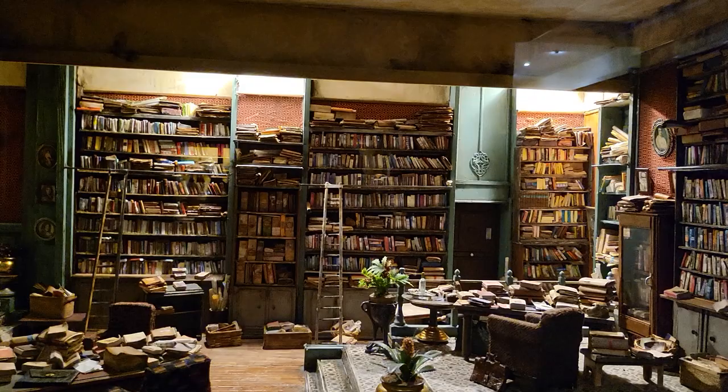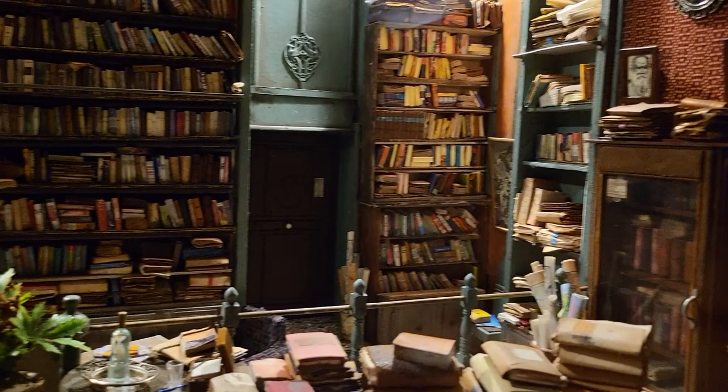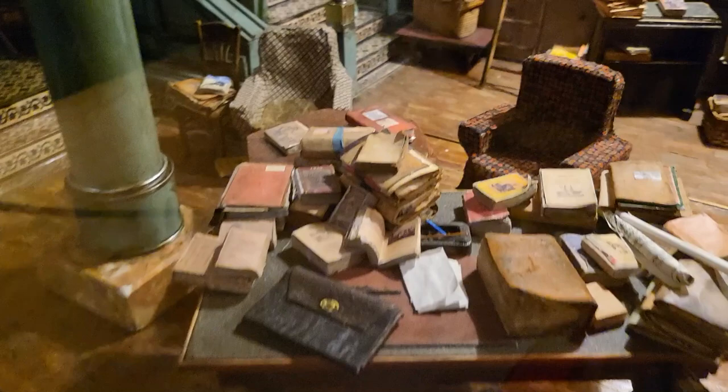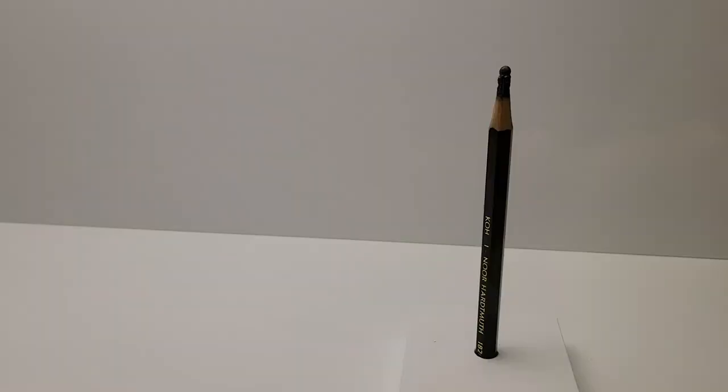I didn't even see this beautiful library! I just fell in love with the detailing — it's so cool, it's so big, it has so many books. Just amazing. Look at the detailing — it says 'No one is too small to make a difference.'